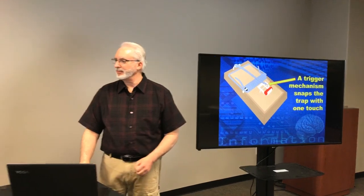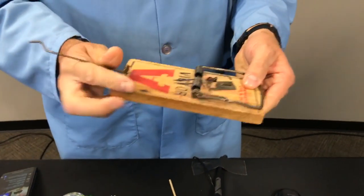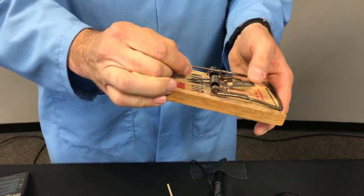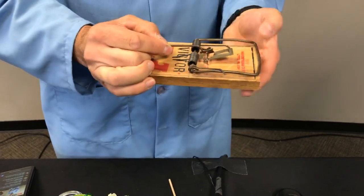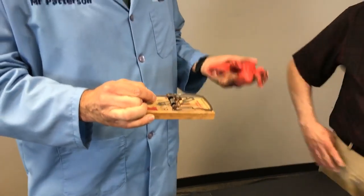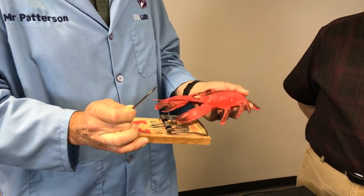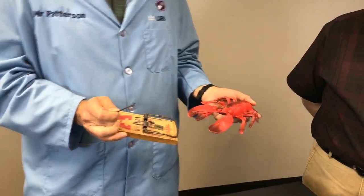Here we've got a rat trap — a little bigger than a mousetrap, used to catch pests invading our homes. There's energy stored in the spring. There's a trigger that the bar locks into, and when the trigger is released, it snaps. If an unsuspecting critter came along, hit that bar, it would snap shut and we'd catch it. But we're not going to do that to Claude on camera.